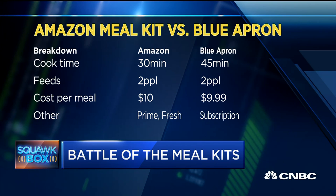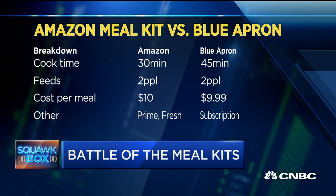Here are some of the differences in terms of cost — they're pretty similar, about $10 each. For Amazon, you have to have a Prime subscription and a Fresh subscription. The prep time was a little different: Blue Apron took about 15 minutes longer, but you have to subscribe as well.